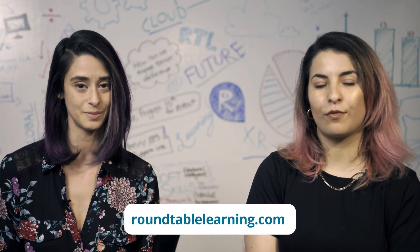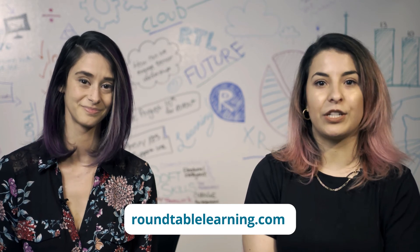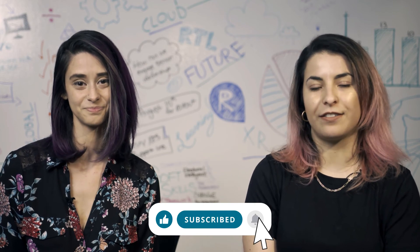We covered a lot of innovative ideas to bring your brand into your training program. You can read more at roundtablelearning.com. If you have any questions, reach out to us anytime. Then make sure to like this video and subscribe for all things training and development.